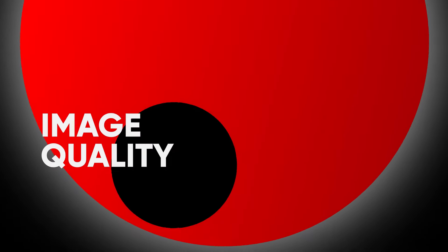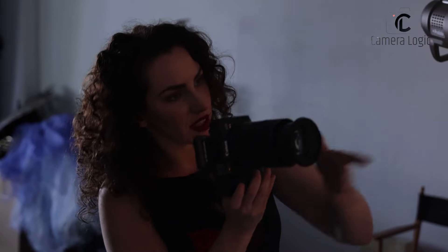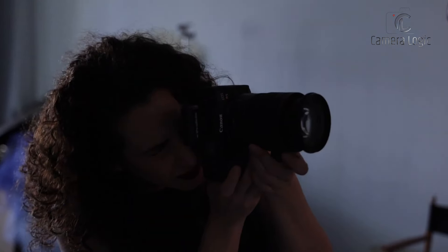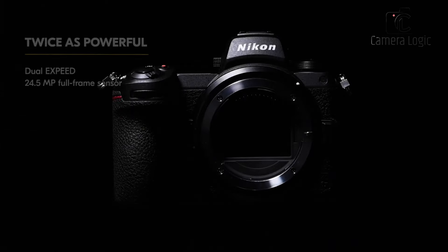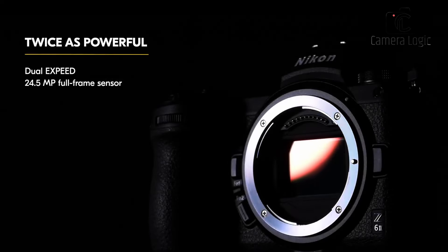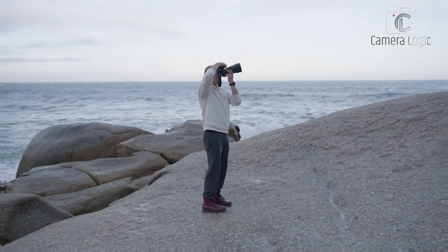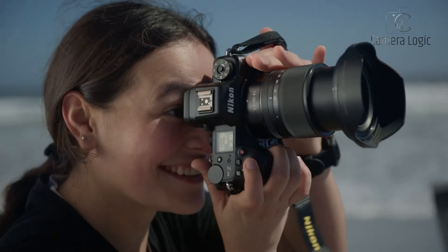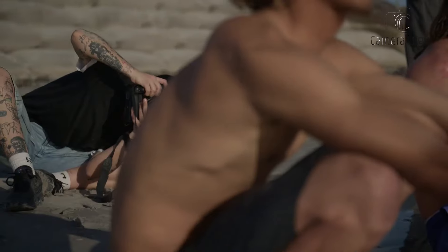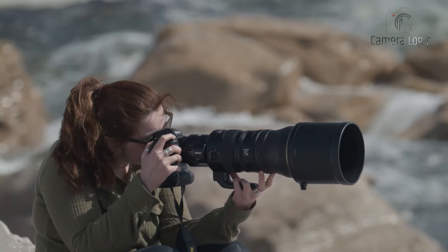Image Quality — a pixel-perfect battle. Image quality is a paramount factor for photographers, and both cameras deliver exceptional results. The Nikon Z63 employs a 24.5-megapixel BSI CMOS sensor, coupled with the X-Speed 7 image processor. This combination produces images with excellent dynamic range, low noise, and accurate color reproduction. The camera's ability to capture fine details is impressive, making it suitable for landscape and portrait photography.